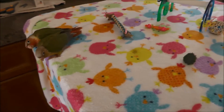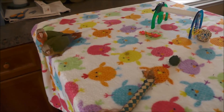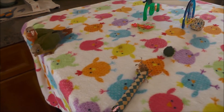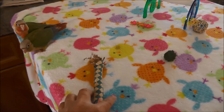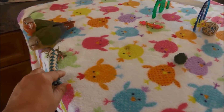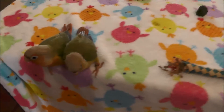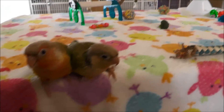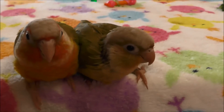What are you two gonna do, just sit there and stare at me? Come on, let's play with something! Alright, they don't want to play. You two don't want to play, do you? You just want to sit there and look pretty.